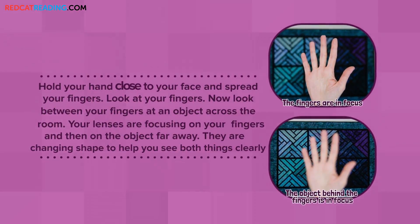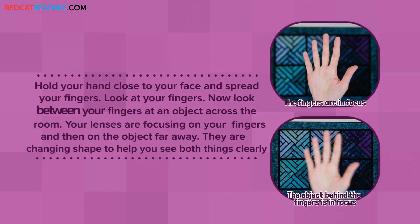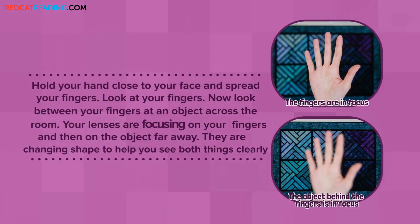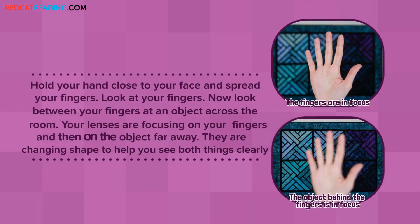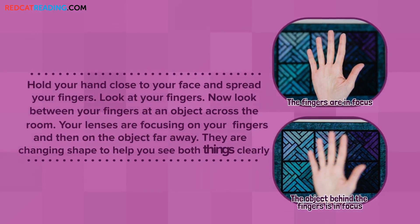Hold your hand close to your face and spread your fingers. Look at your fingers. Now, look between your fingers at an object across the room. Your lenses are focusing on your fingers, and then on the object far away. They are changing shape to help you see both things clearly.